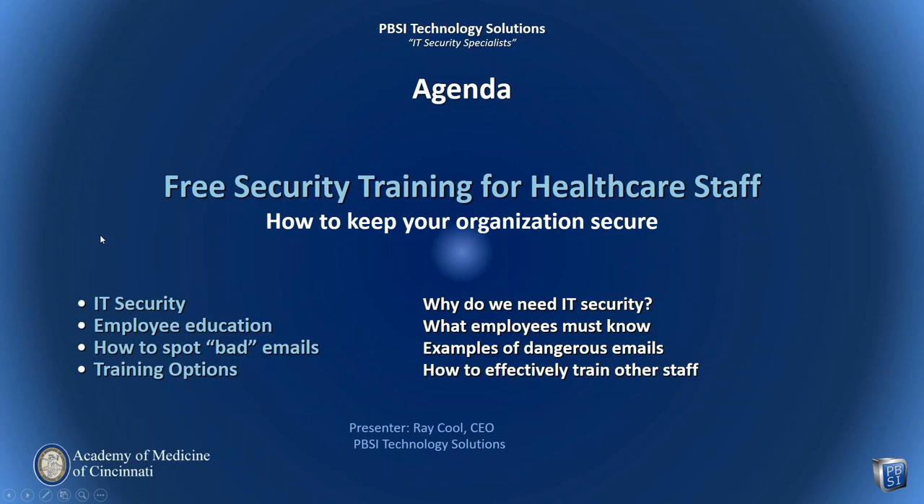Our agenda today is very simple. We're going to talk about IT security — what are the basics that people need to understand, how to spot bad emails specifically, and for those among your staff who aren't attending today, how can you extend training like this to other staff? My name is Ray Kuhl. I'm CEO of PBSI Technology Solutions, and I thank you for your attendance today.